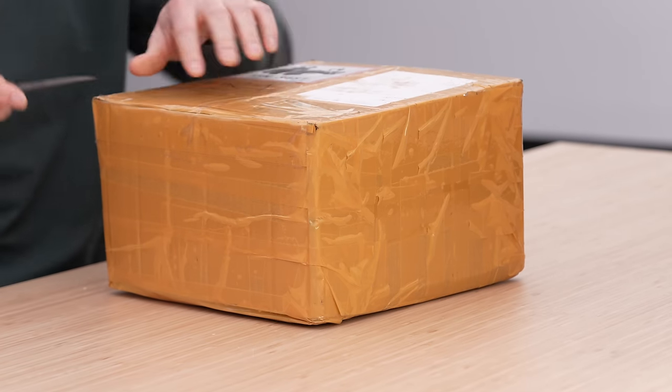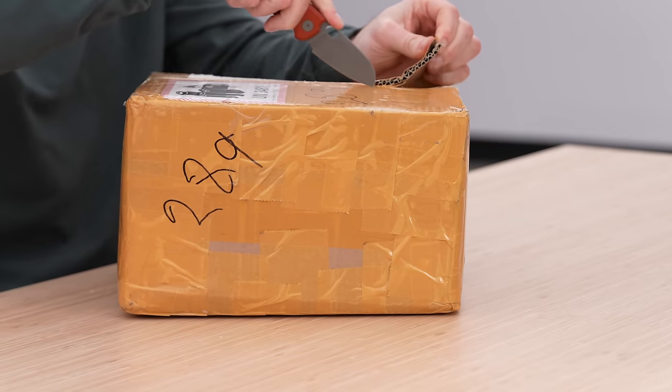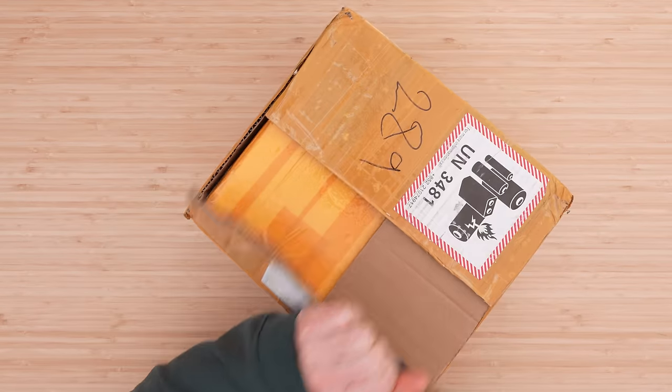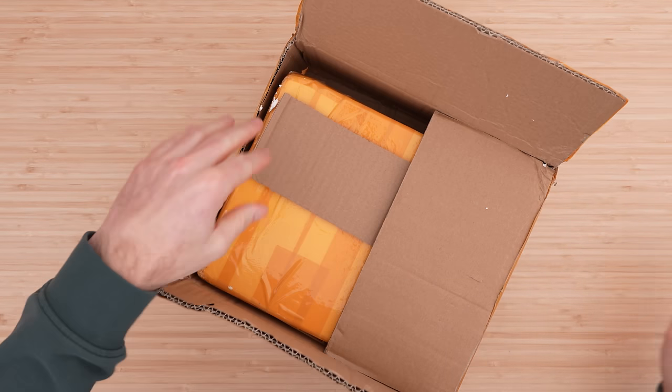Will asked me if I wanted to check this thing out, and I said absolutely, because it is definitely our closest exposure yet to something you can buy that resembles the Apple Vision Pro.